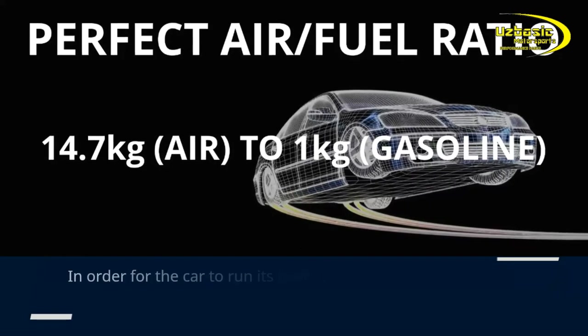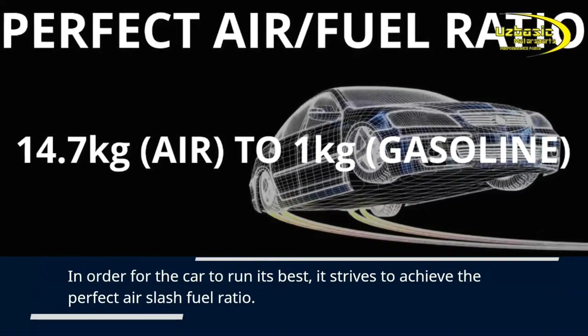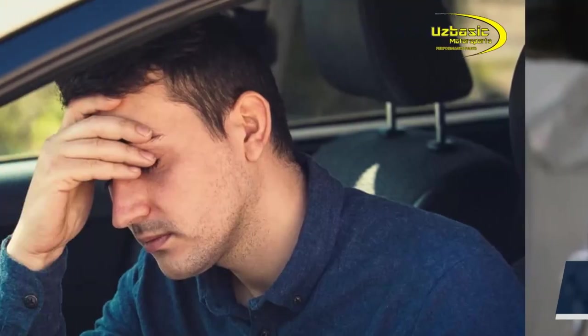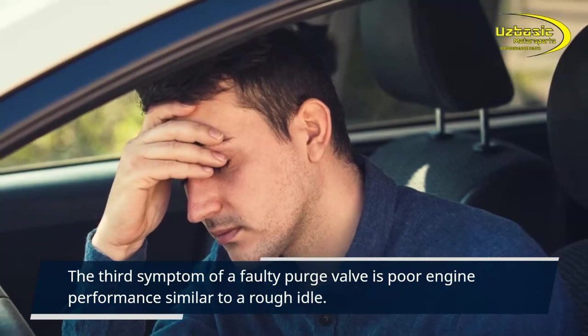In order for the car to run its best, it strives to achieve the perfect air-to-fuel ratio. A faulty purge valve disrupts this fuel ratio, which is why you experience a rough idle.